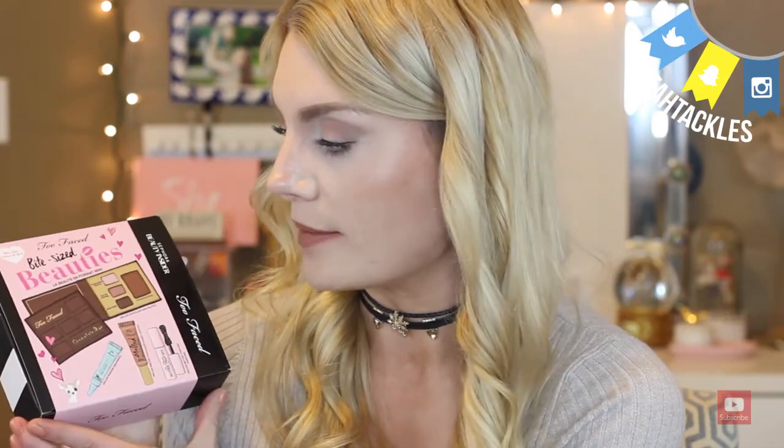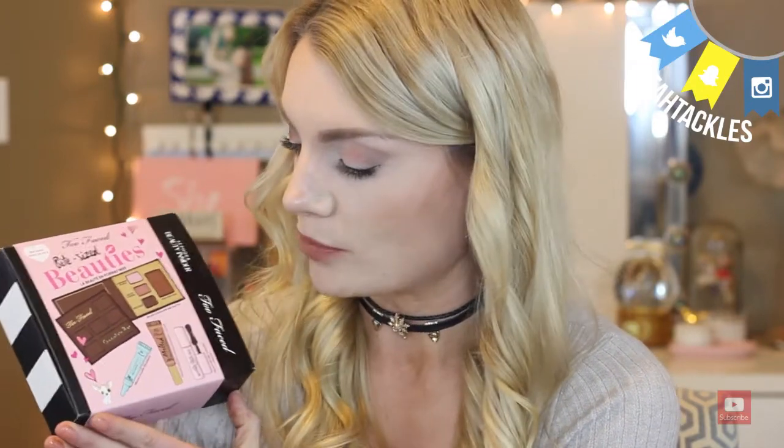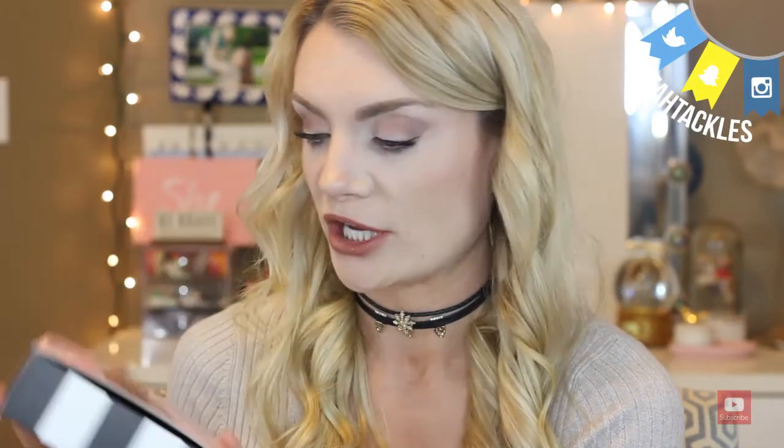I was really excited when I got this. I'd seen pictures on Instagram, but the packaging is super cute — I love all of Too Faced's packaging. It comes with a little cardboard sleeve that shows you what's going to be in the box. You slide it off and it says $65 value, which is super cool for 500 points. Then it has the Sephora pretty box that says Beauty Insider.